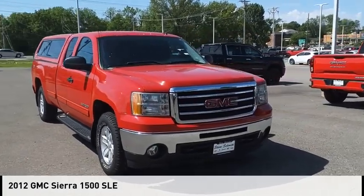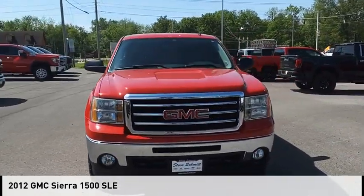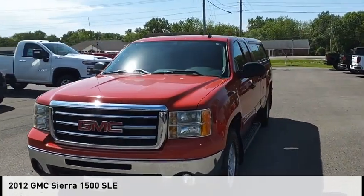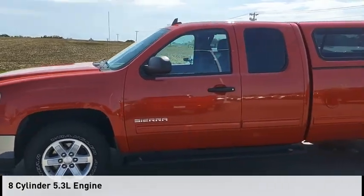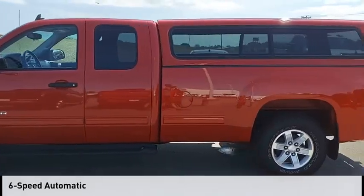Looking for the right vehicle? Check out the 2012 Sierra 1500. This vehicle is powered by a four-wheel drive, eight-cylinder, 5.3-liter engine, and comes with a six-speed automatic transmission.